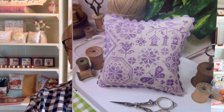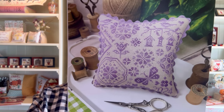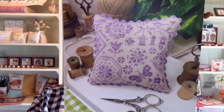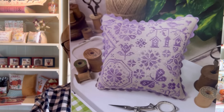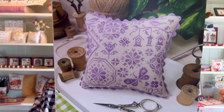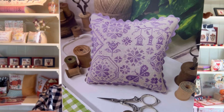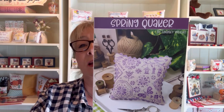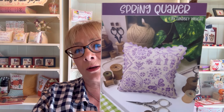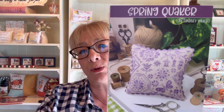Our number one chart of the 2024 Nashville Needlework Market is Spring Quaker by Primrose Cottage Stitches. This adorable little chart was stitched on 28-count mushroom using Blooming Crocus by Classic Colorworks — you'll need three skeins of floss to complete this. It finishes anywhere from six and a half down to about five and three quarters, depending upon the fabric that you stitch it on. This is number one from the 2024 Nashville Needlework Market by Primrose Cottage Stitches.